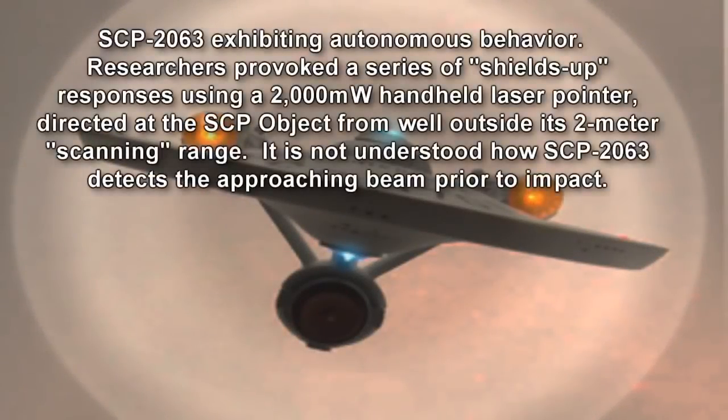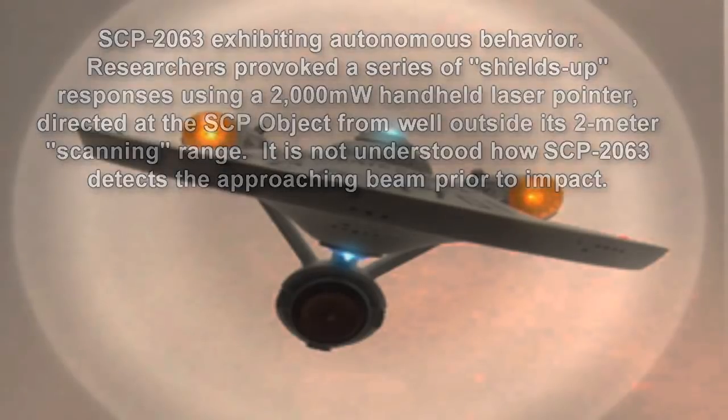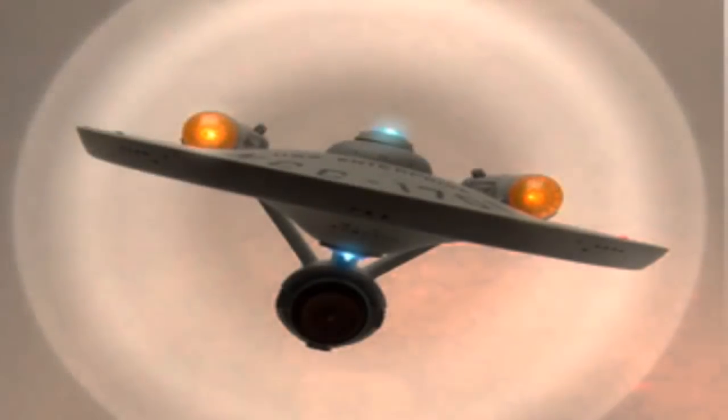SCP-2063's secondary anomalous properties manifest when approximately seventy days have elapsed without the object being handled, or when SCP-2063 perceives a threat to itself. In these situations, SCP-2063 becomes autonomous and will detach from the stand of its own volition. It behaves in a manner similar to spaceships depicted on the show, flying around the room without apparent regard to gravity or momentum, emitting sweeps of radiation out to two meters in what is presumed to be active scanning, projecting a visible shield around the ship, and discharging energy weapons at threats out to a maximum range of one meter.